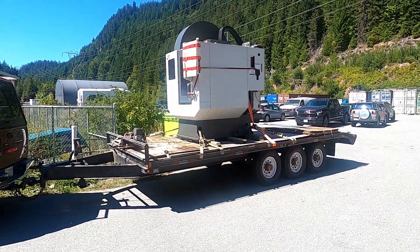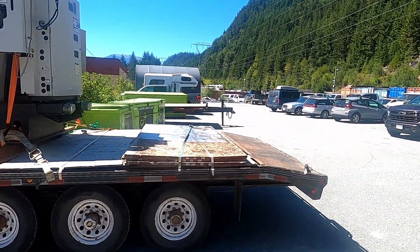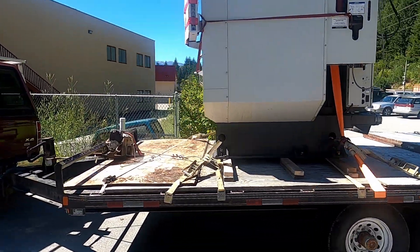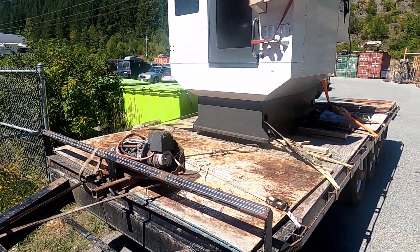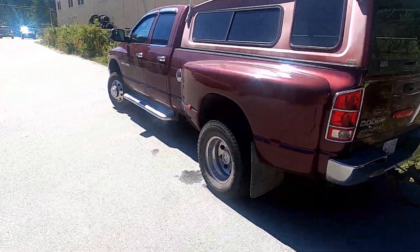We got it on the trailer, all strapped down. It's got a cast iron base — a lot of weight right there. Moving a lot of steel here. She's good to go — back to the Sunshine Coast.